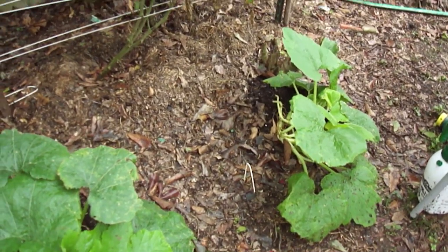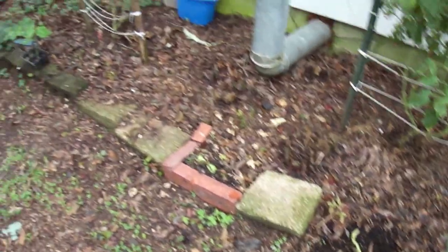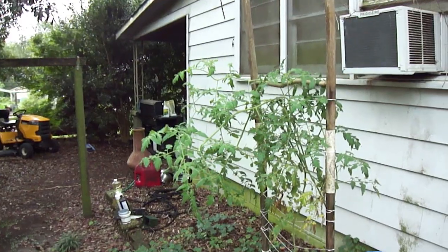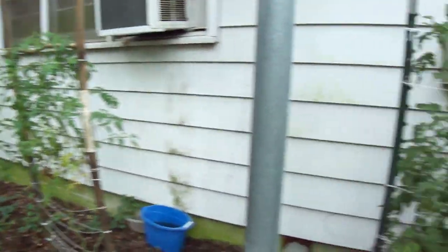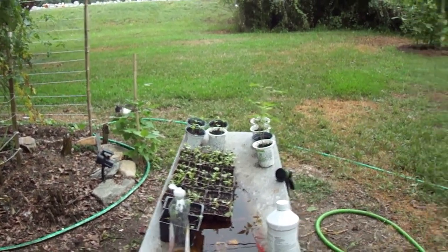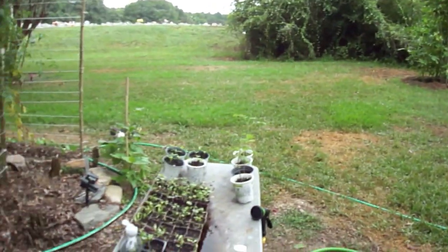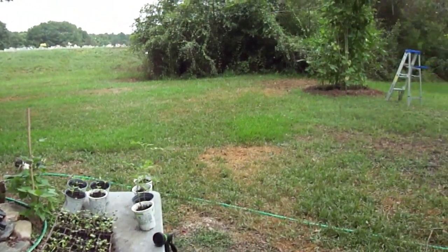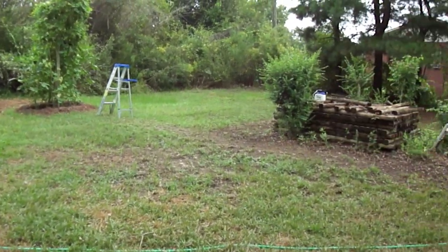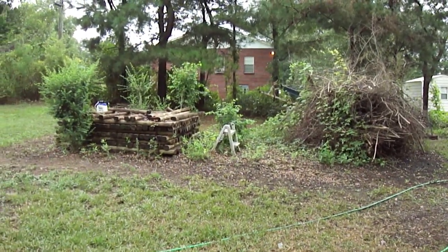Now we do got some zucchini here showing a lot of new growth. This Goliath, sometime this week, is going to come out. So what we got to do is get a little bit of area cleaned up and go ahead and get our fall transplants in. We're going to continue to have a harvest, continue to clear places off - we'll keep you updated as we do. Appreciate y'all staying with us today.